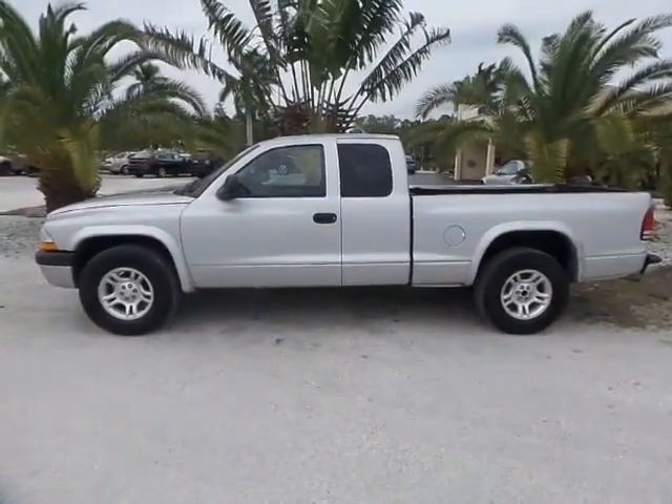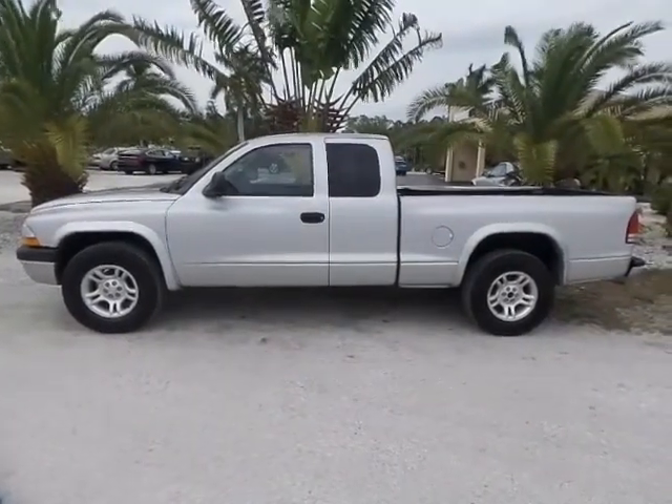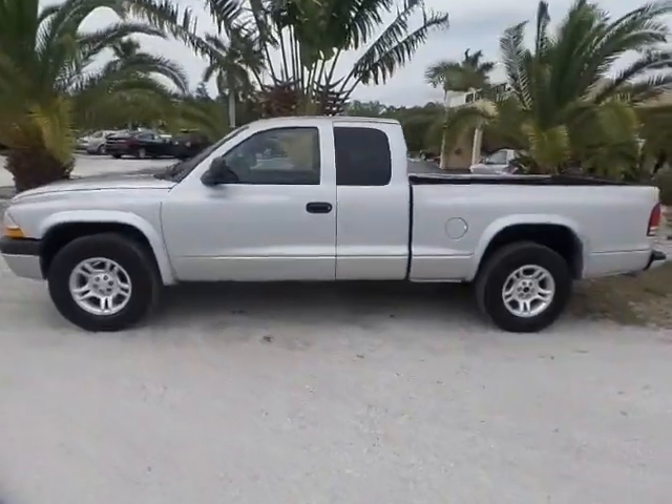Good afternoon. This is Mark with Southwest Florida Auto. Today I'm going to be showing you a 2003 Dodge Dakota Silver with only 103,000 original miles on it.